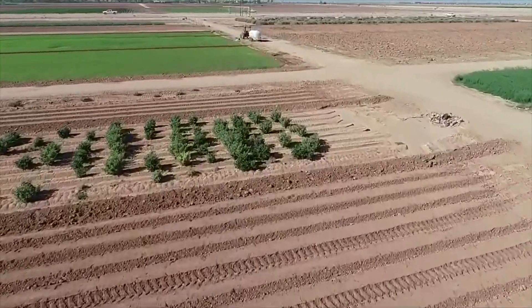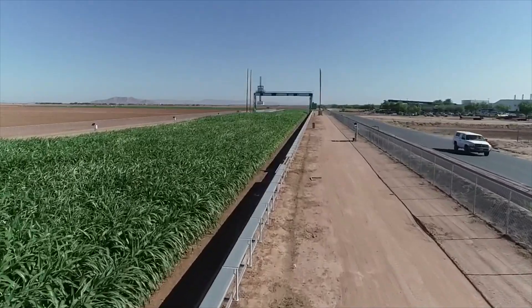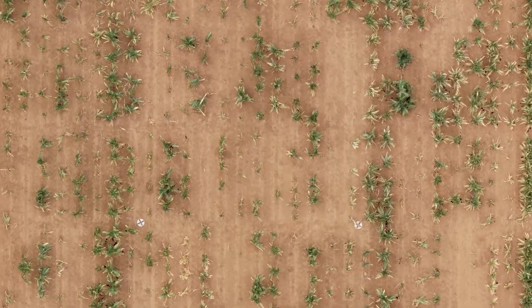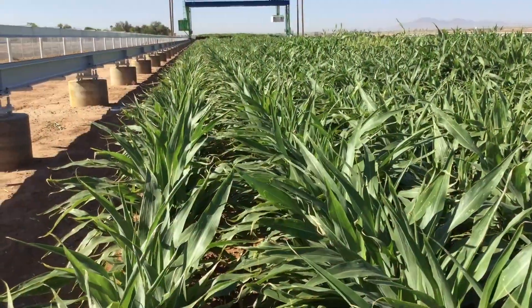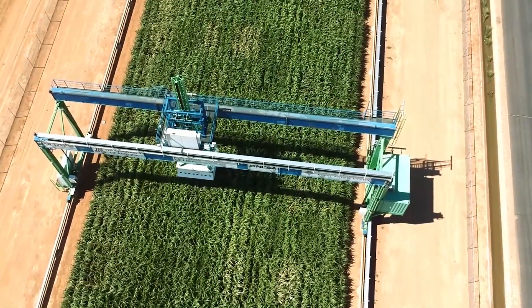With NVIDIA GPUs, agricultural researchers can quickly process tremendous amounts of data, generating 3D models that help them visualize and find key insights. Scientists can also leverage machine learning to gather insights to recommend the optimal plant traits and growing conditions in a wide range of different climates.